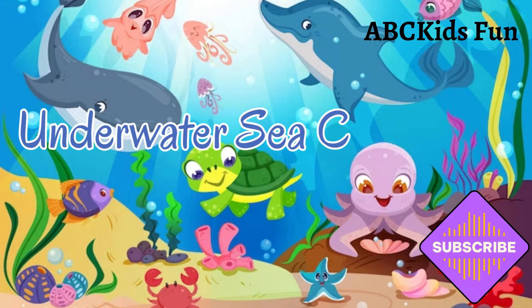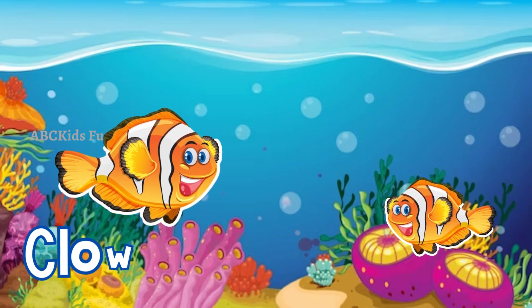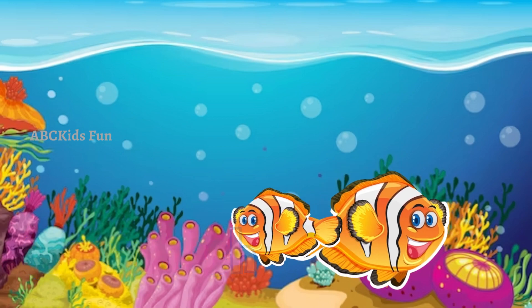Welcome to Kids Edu Hub! Today we are going to learn about sea creatures. The ocean is home to an array of sea creatures, each more stunning than the last. Let's meet them.